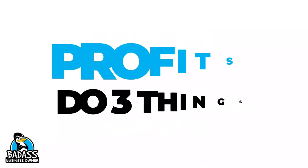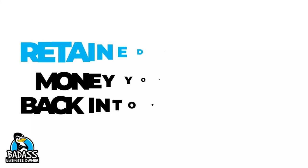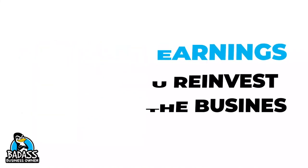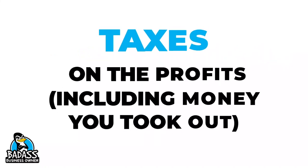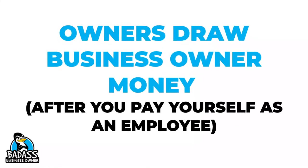Keep in mind your profits have to do three things. The first thing is go towards retained earnings — money you're going to reinvest back into the business. The second thing is you pay for any taxes that you're going to owe. And then finally, the money that you will take out as the business owner — we call this a business owner's draw.